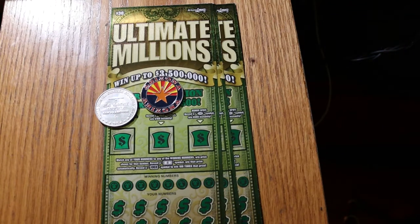What's up, YouTube? AZ Scratchers here with another little scratching session. Today I've got three of the big boys — $30 Arizona Lottery Ultimate Millions. I've got tickets 005 through 003, and I'm running these things in reverse as they come out of the machine.